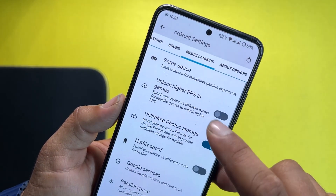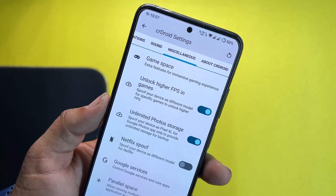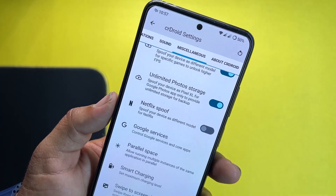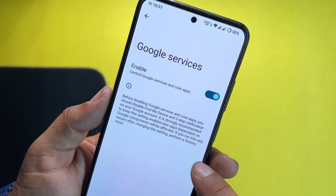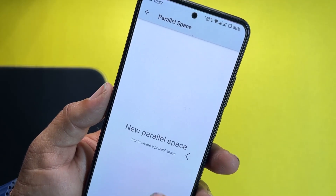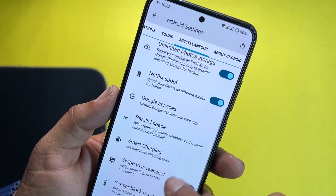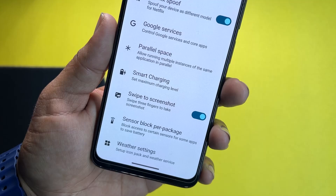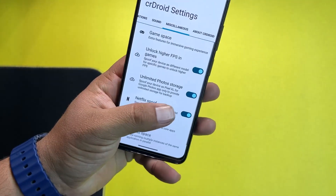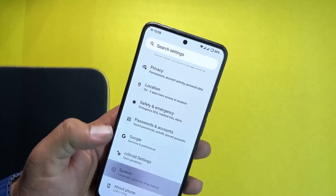In notifications and misc, under advanced options we have game mode and Game Space. You can unlock higher FPS in games, making it suitable as a gaming ROM. You can also enable unlimited photo storage, Netflix spoof, Google services, parallel space, smart charging, swipe three fingers for screenshot, and blow sensor block per package, as well as weather settings.